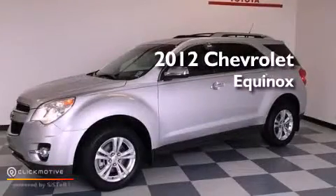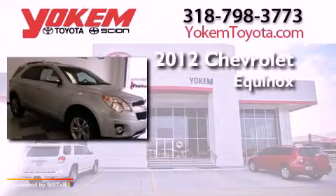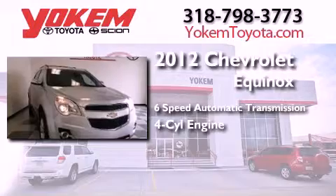This is a 2012 Chevrolet Equinox. This crossover has a 6-speed automatic transmission and an inline 4-cylinder engine.